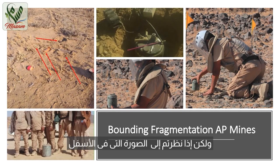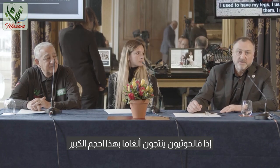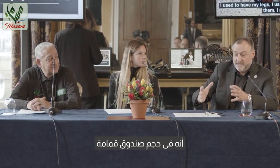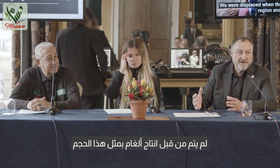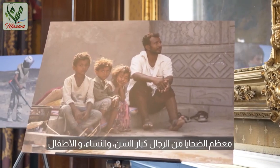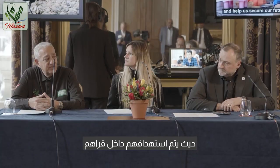If you look at the picture on the bottom, you can see the mines compared to the legs of the deminers. The Houthis are also producing mines this big — like a small dustbin. No one has ever produced a mine like that, and these are all homemade, made by the Houthi forces.